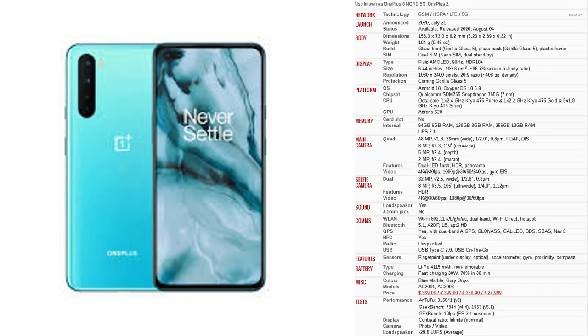If you're interested in this phone, please click the link in the description and check it out.